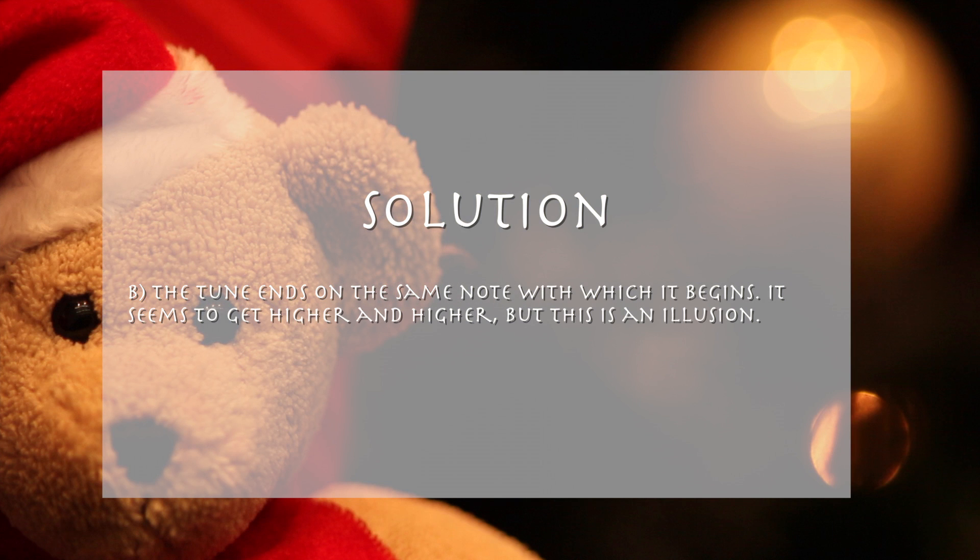Answer B is correct. The tune ends on the same note with which it begins.